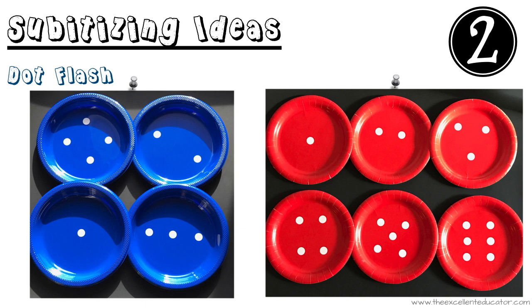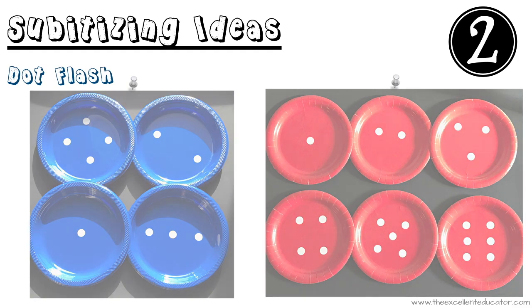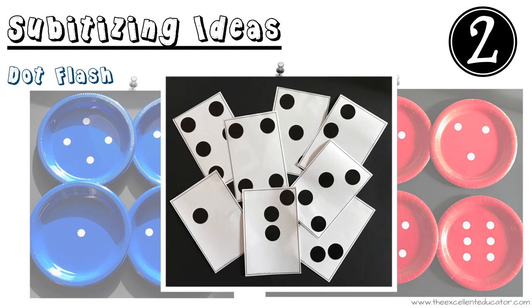Your dots can be organized like dots on a die, dots on a tens frame, or in random order. Dot flash can also be done with dot cards like you see here, made out of cardstock.